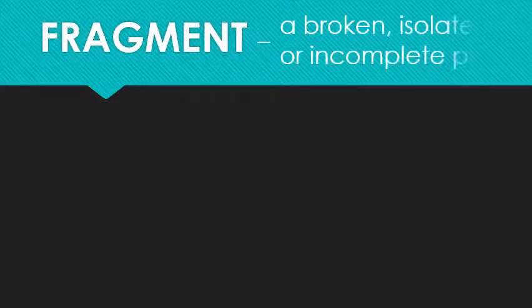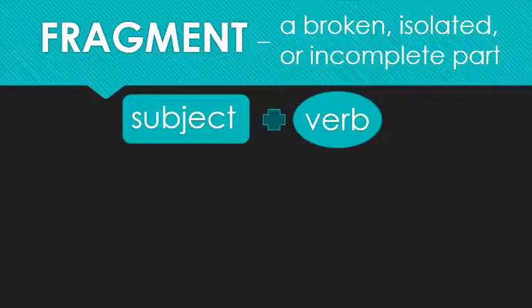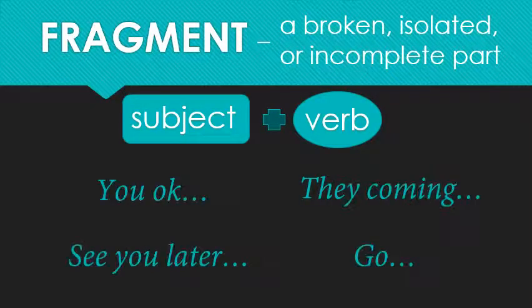We talked about fragments last week — broken, isolated, or incomplete parts. So a sentence fragment is missing either the subject or the verb. I have four phrases that you might hear if you're texting someone or just having an informal conversation. You tell me whether they are complete sentences or fragments. Remember, just because someone says something doesn't mean it's grammatical. When you're talking, you're not always using complete sentences, and that's okay because talking is informal. When you're writing, it's not okay. So in a business setting, these would not be acceptable.